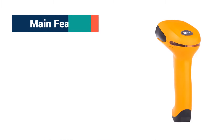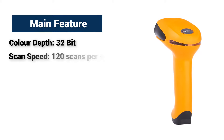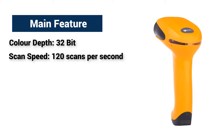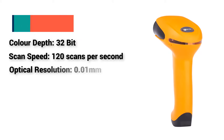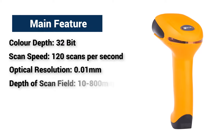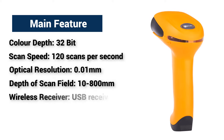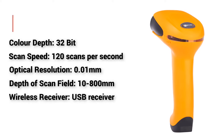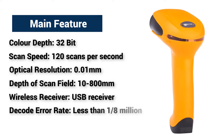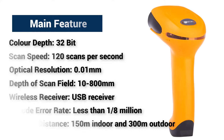Main Features: Color Depth 32-bit, Scan Speed 120 scans per second, Optical Resolution 0.01mm, Depth of Scan Field 10-800mm, Wireless Receiver USB Receiver, Decode error rate less than 1 in 8 million, Working Distance 150m indoor and 300m outdoor.